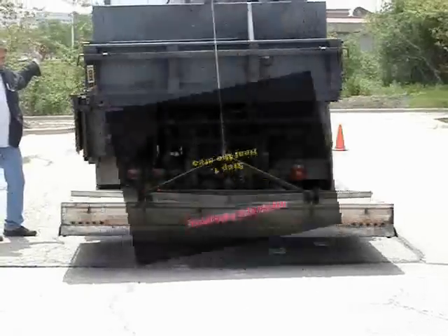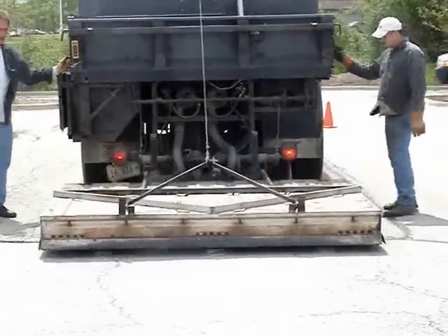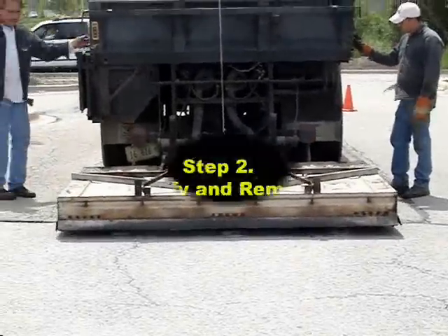Step one: here we see the heating element being lowered onto the area that is going to require patching. The heating of the pavement is the most crucial part of the process.